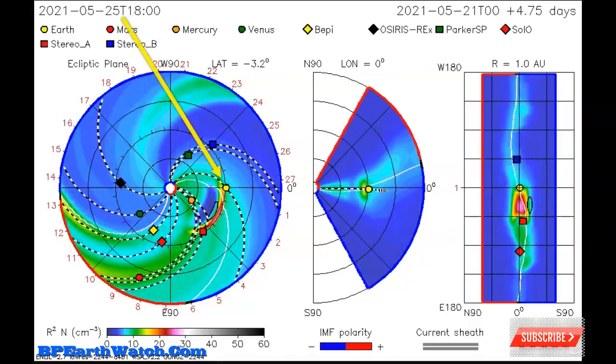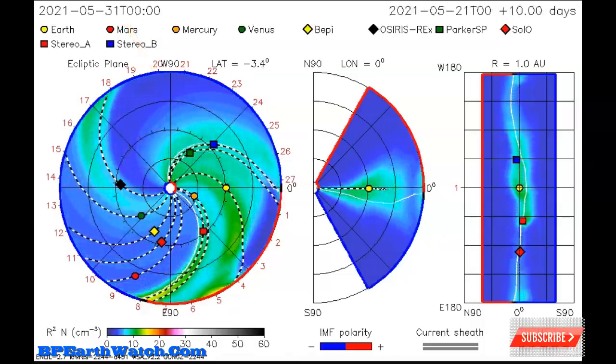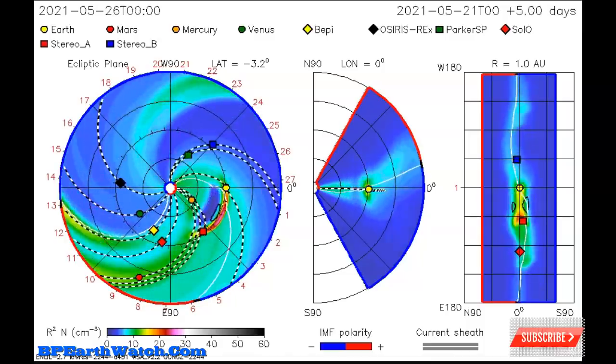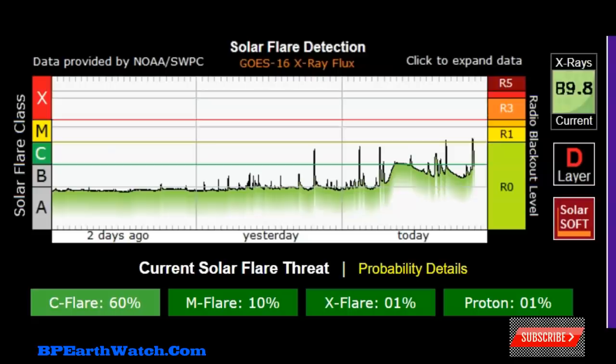The tension surrounding the region continues to manifest itself in the form of C-flares due to the magnetic changes. Coming up on May 25th at 1800 hours UTC, we're going to get a side-glancing blow from this coronal mass ejection. This is tracking one of the earlier flares from today, not the two largest. We started out with three explosions in the C-class range, and the last two have already made it up into the M-flare range.